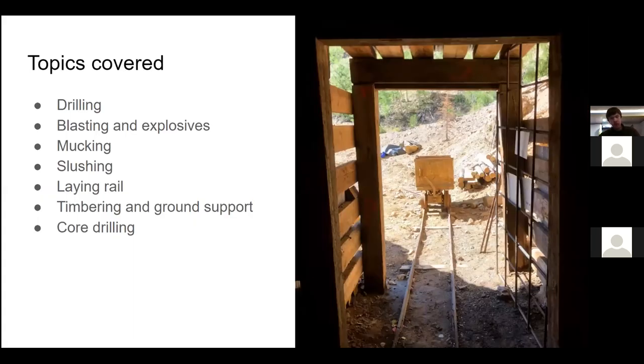Some things we'll talk about today: we'll start with drilling, blasting and explosives, mucking, slushing, laying rail, timbering and ground support, and also core drilling. For each one of these, we'll start with the old school method and progress to what's done modernly.